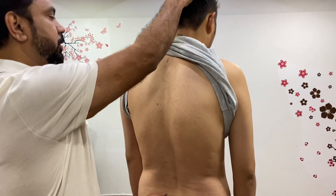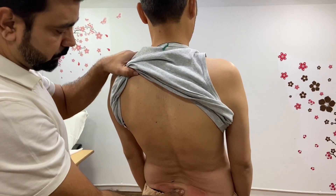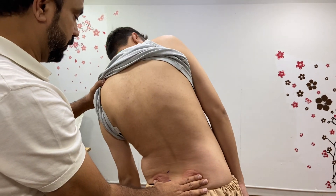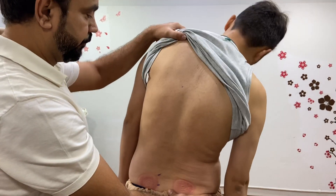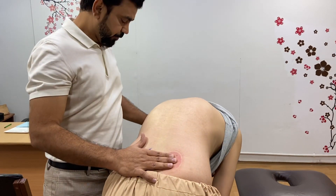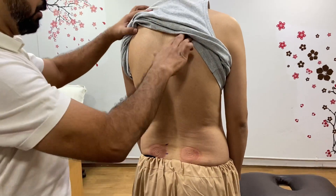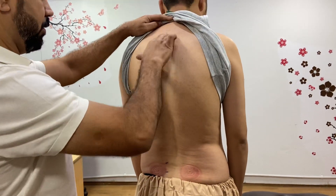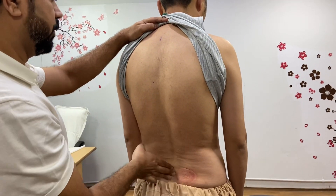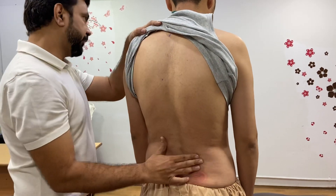Let's look up. Bend backward. Turn. Go down. Pain is here? Yes. And both calves? Yes. Sit down.